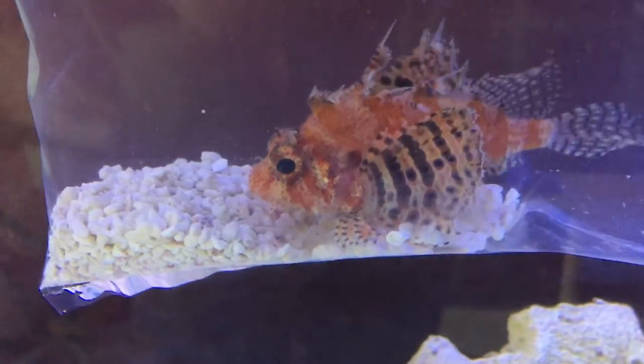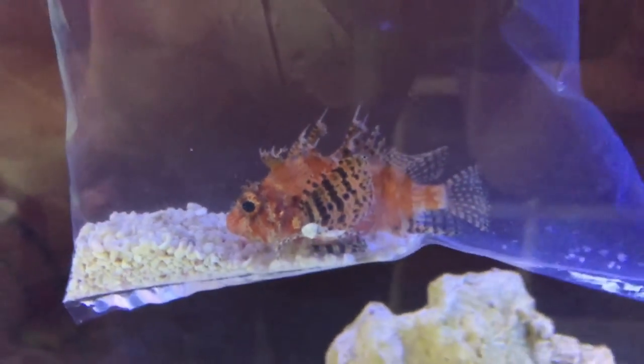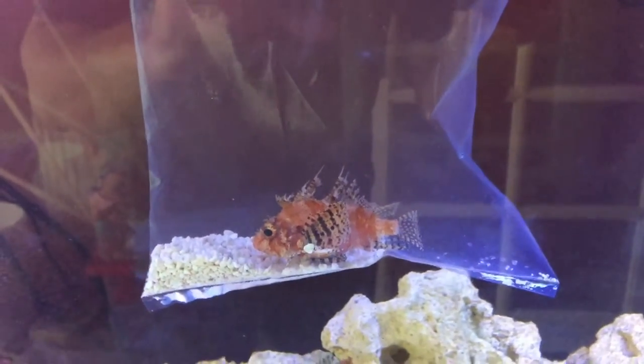You can see his venomous spike sticking out there. He's going — as you can see, he's in a bag. He's ready to go.